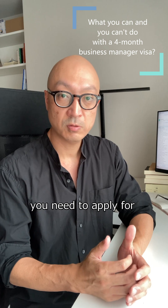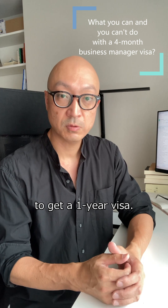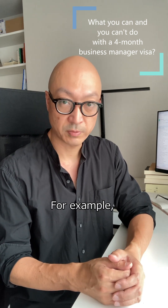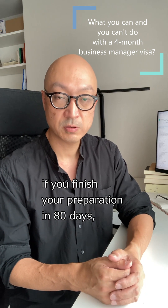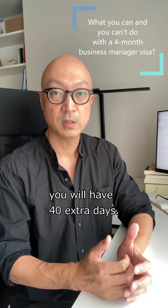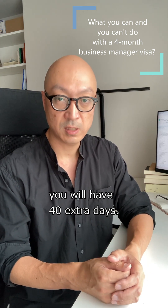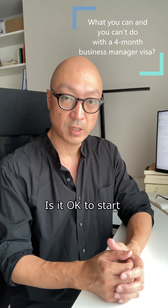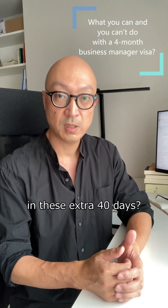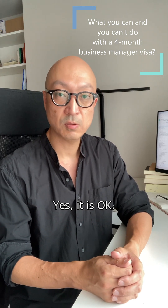You need to apply for an extension of period of stay to get a 1-year visa. For example, if you finish your preparation in 80 days, you will have 40 extra days. Is it okay to start your business in these extra 40 days? Yes, it is okay.